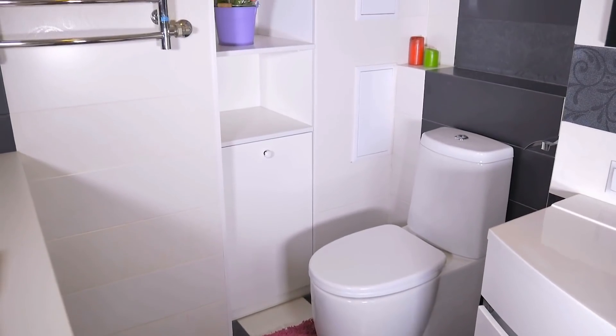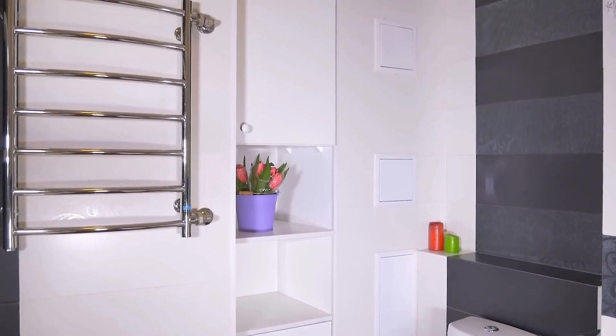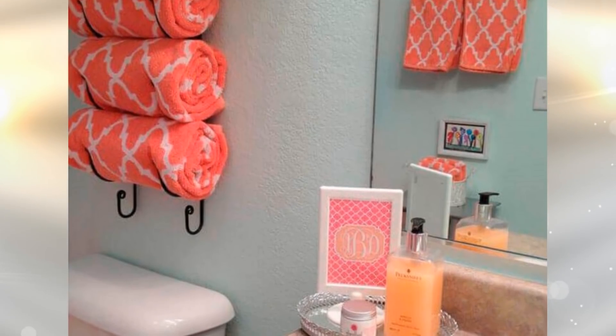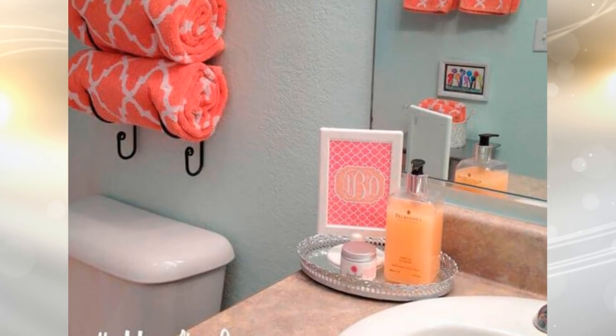20. If you have very little storage in a small bathroom, you need to look to the walls to create storage. You can install a pretty wine rack on your bathroom's wall to create instant storage for your towels. It's a great space saver and it also looks really good.